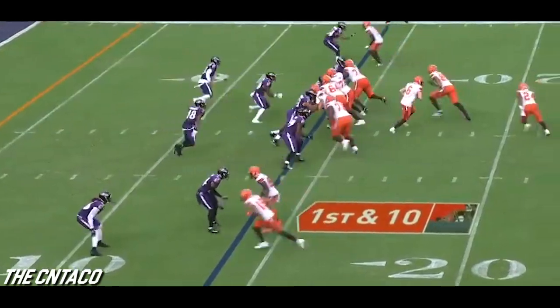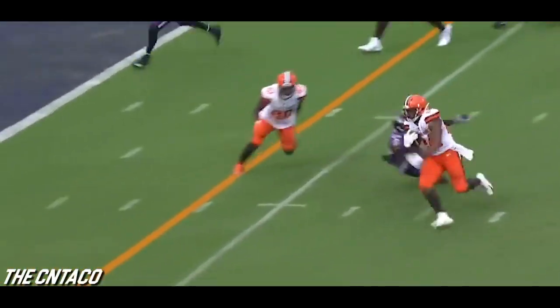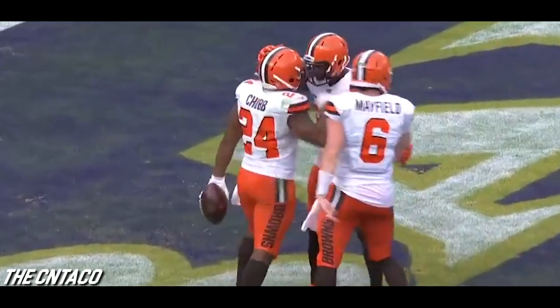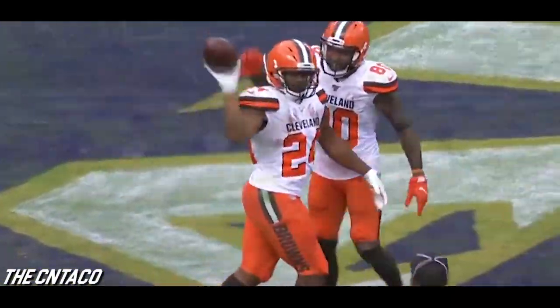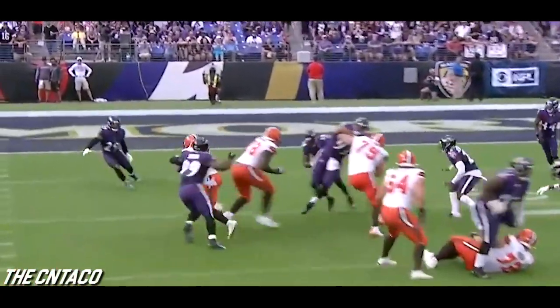Here are the Browns at the Baltimore 14 — this is Chubb. Chubb to the 10, breaks it to the near side, looking for the end zone and he'll get there. Wink Martindale, you're not gonna be happy with the number of missed tackles — there's one, there's two.